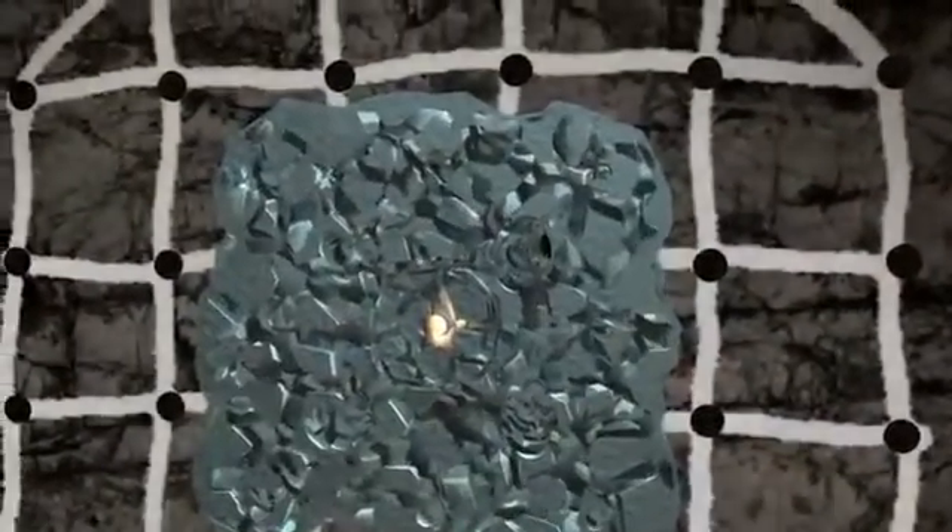The explosive gases generated expand extremely quickly, forcing cracks apart, breaking the rock and pushing it into the nearest void.